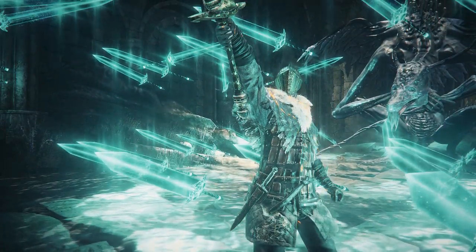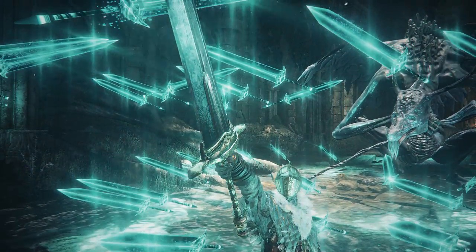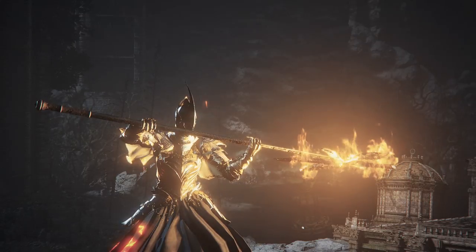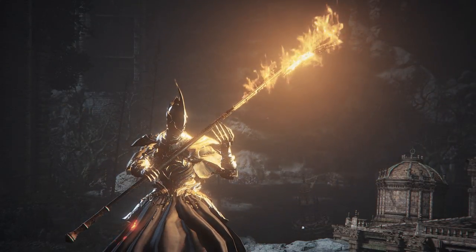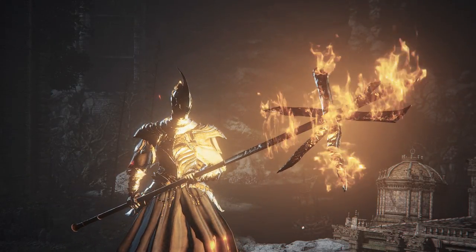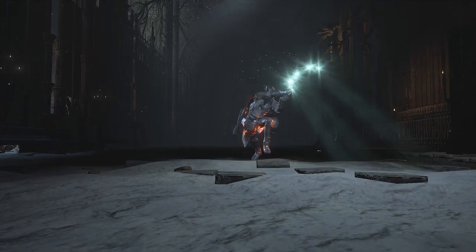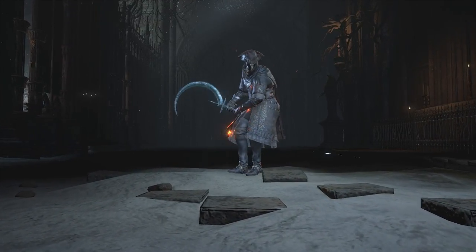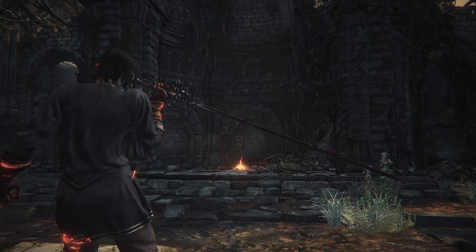We usually associate sorcerers with spellcasting. However, as every good sorcerer knows, having a weapon is as important as having a staff. And in Dark Souls 3, we have a small selection of weapons that go hand in hand with the sorcerer's arsenal. In this video, we will take a look at these weapons and determine if one of them is objectively better than the others.